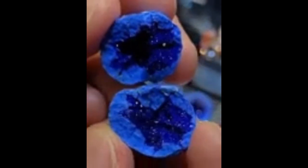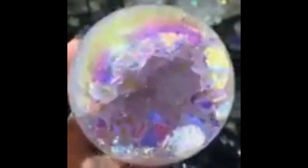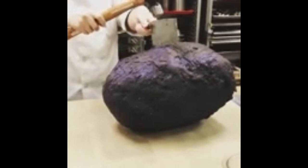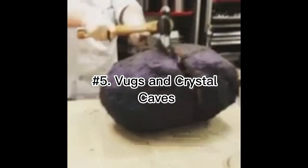Number four: prevalence. Geodes are common in some formations in the United States, mainly in Indiana, Iowa, Missouri, western Illinois, Kentucky, and Utah. They also are common in Brazil, Namibia, and Mexico.